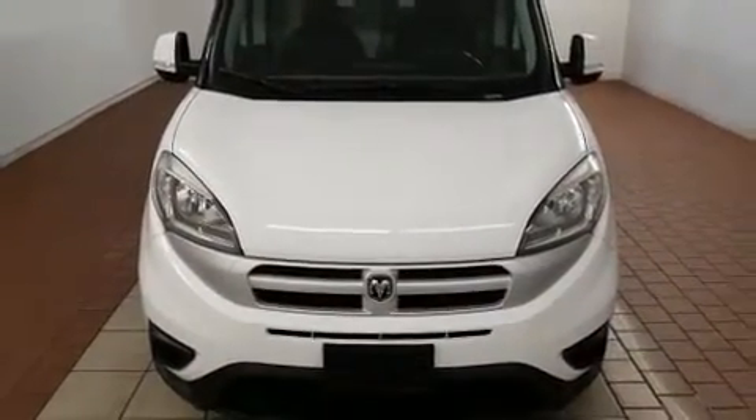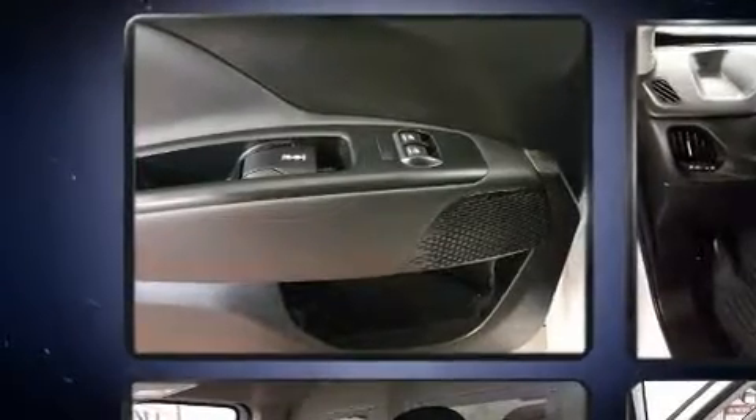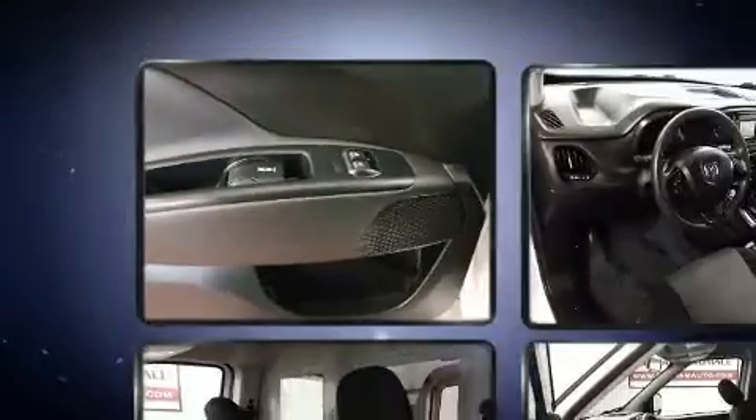Top features include remote keyless entry, a tachometer, a trip computer, and much more. Storage solutions are integrated throughout the interior, demonstrating thoughtful attention to detail.